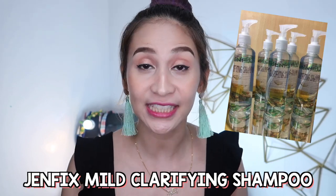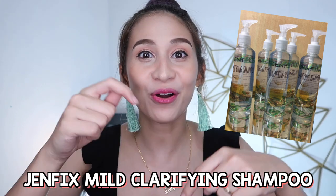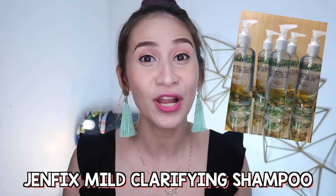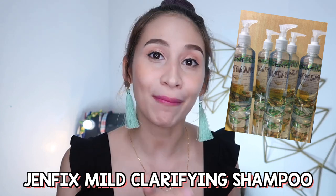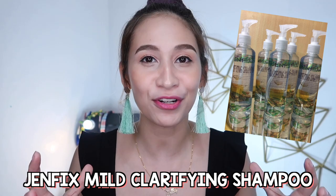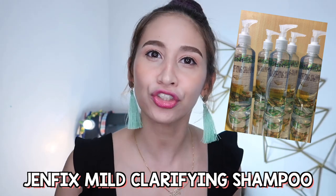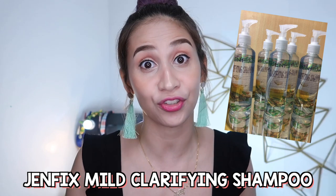So guys, marami naman mga local na clarifying shampoos na madali nyo lang mabibili online. Ang personal na ginagamit ko na clarifying shampoo is the one from Genfix. Isa siyang local brand na pwede nyo siyang mabili sa Shopee. Iwanan ko rin yung link sa description box below. Kaya ako siya gusto kasi mas mild siya compared doon sa ibang clarifying shampoo na nagamit ko na. And hindi niya masyado napapatigas yung buhok ko. Kahit pa pano, may konting moisture pa rin siya. Pero it does the job.